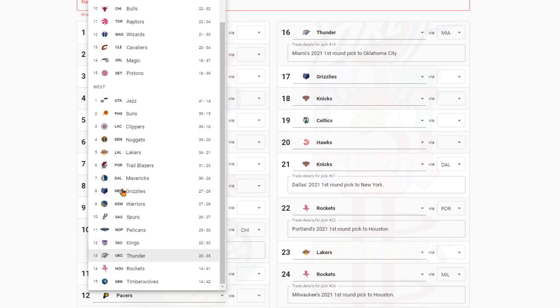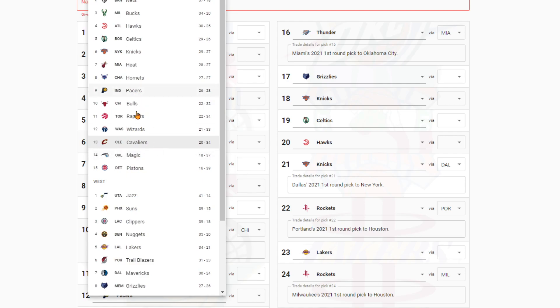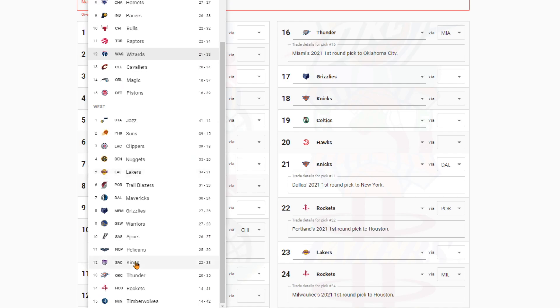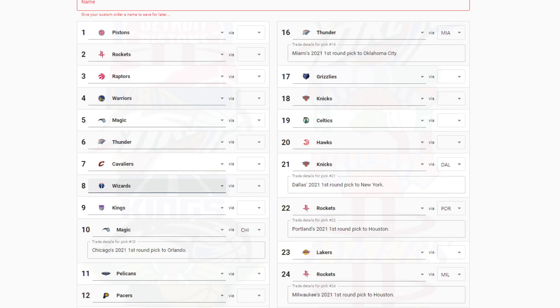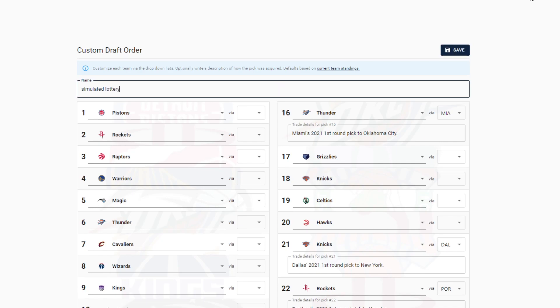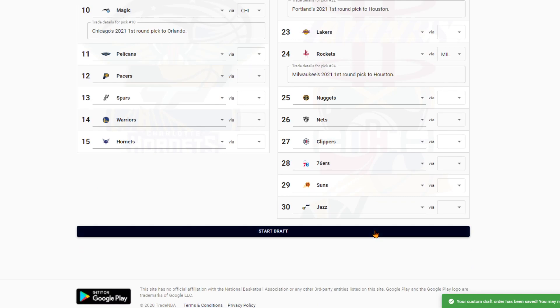I think that should be pretty interesting. Magic, Thunder, Cavs, Wizards — and then we're done changing this. I believe everything else lines up. Standings are based on April 14th. So here we go — simulated lottery. Let's begin the draft.